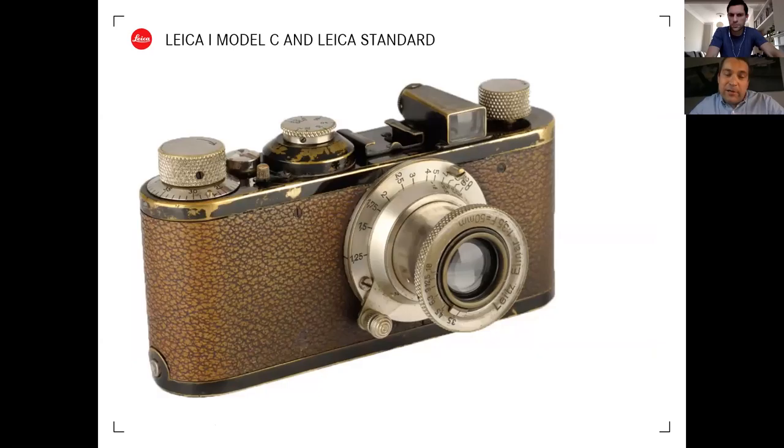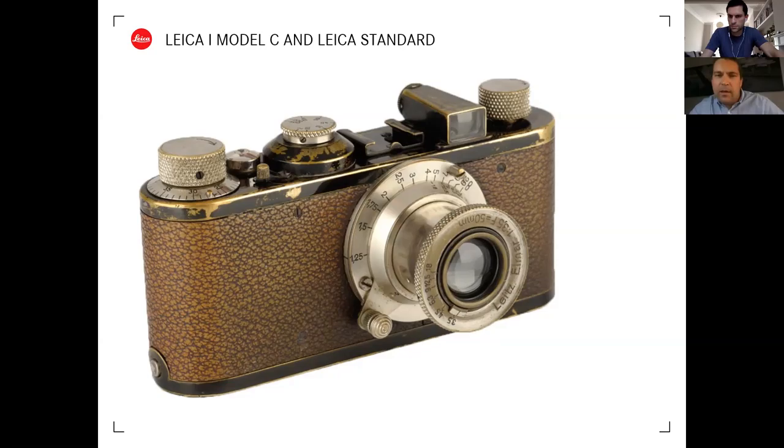The Leica 1 Model C was the first Leica with interchangeable lenses - you could take the lens off, but lenses still needed to be matched to a specific camera by the factory. Later, around 1931, the Leica 1 Model C Standard came out, allowing true lens interchangeability between cameras - the first truly interchangeable Leica screw camera. Cameras and lenses are marked with an engraving of the letter 'O' on the mount to identify the standard mount. An optional additional uncoupled rangefinder could also be attached to the hot shoe, making it technically a rangefinder camera.